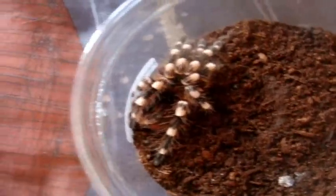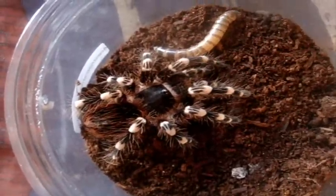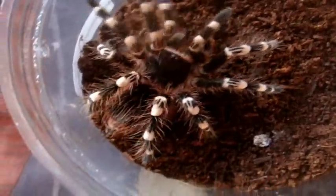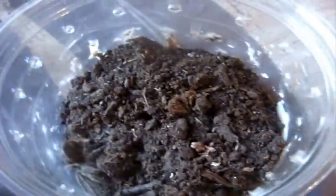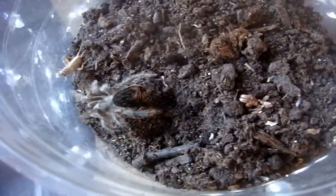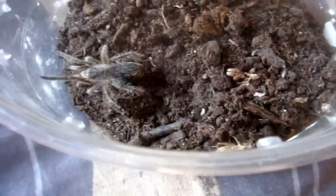Alright, this is an Acanthoscurria geniculata, the Brazilian Giant White Knee. These have a huge appetite. I'm hoping my Derek will eat. You got it. This one here is a Eupalaestrus weijenberghi, the White Collared — Serena. Let's give her a little cricket. Let's see if she eats. I think she wants it. There we go. Nice.